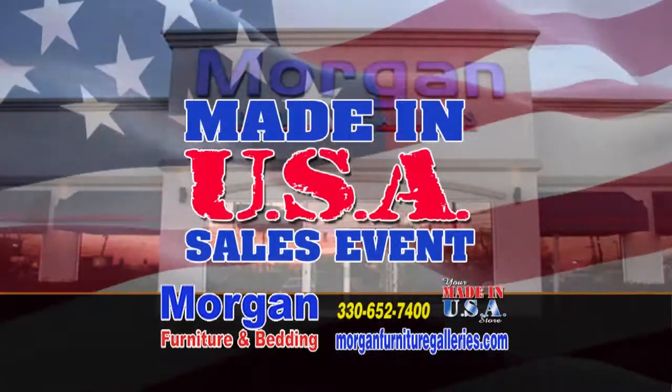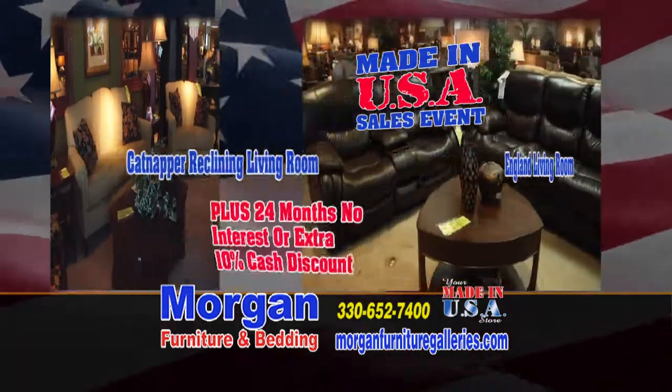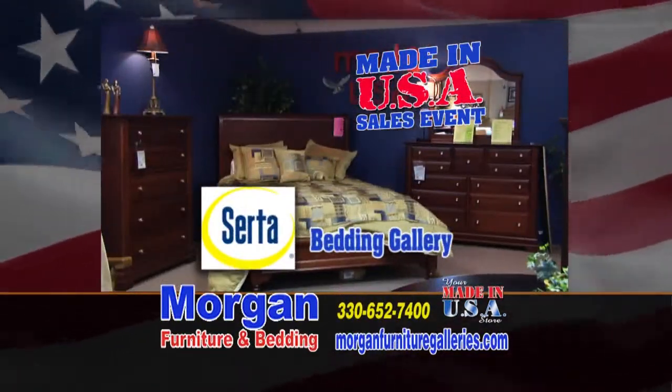Made in America is on sale at Morgan Furniture in Niles. Right now, get at least 40% off, plus buy with no interest for two years, or choose an extra 10% off for cash, including our all-new Serta Sleep Gallery.